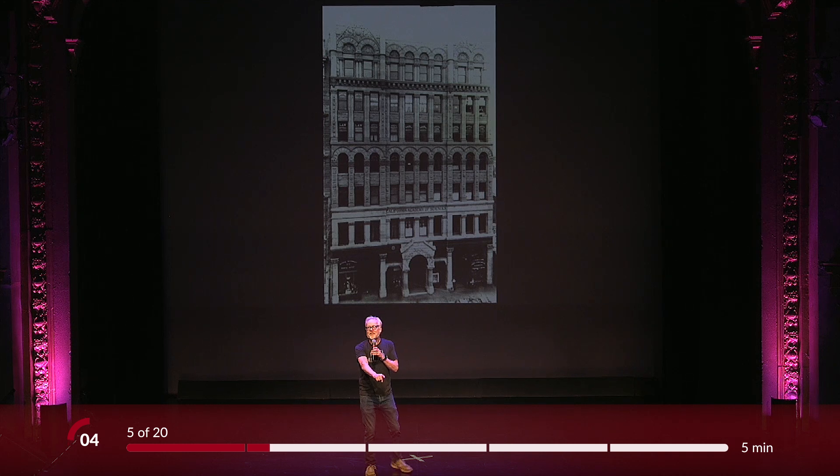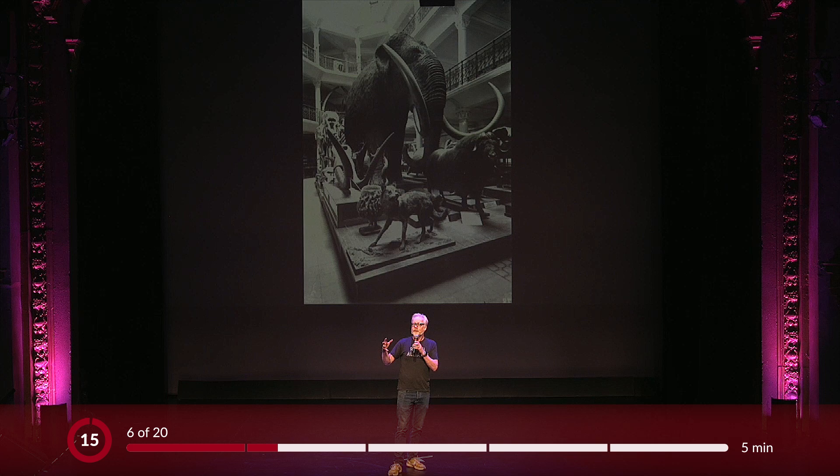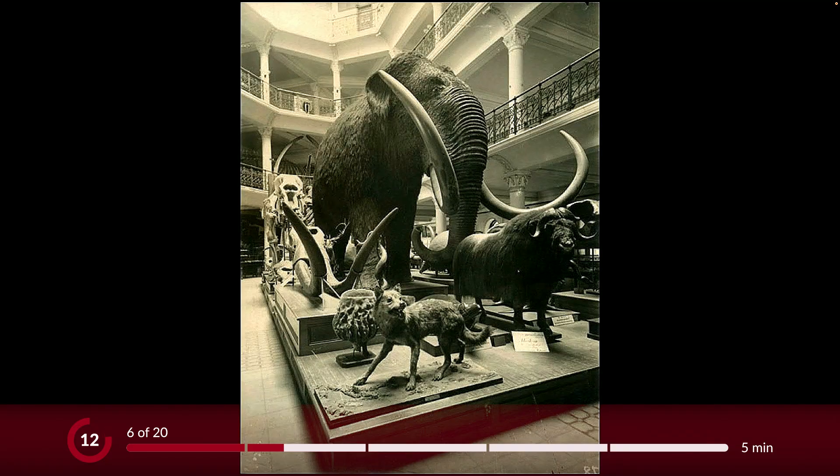The interior of this building was by all accounts breathtaking. It was done in a Chicago style, which was a huge multi-story atrium with ornate ironwork and vignettes like this all over the place. The few photographs that survived from this time paint a tantalizing picture of how beautiful it was.